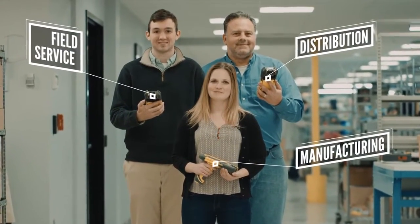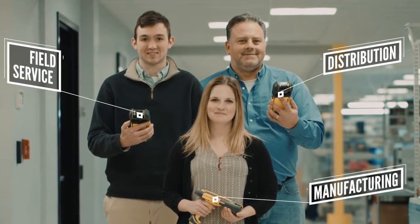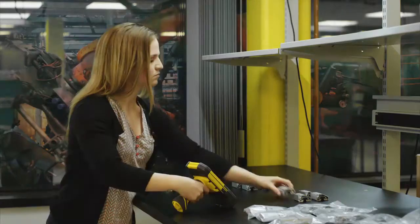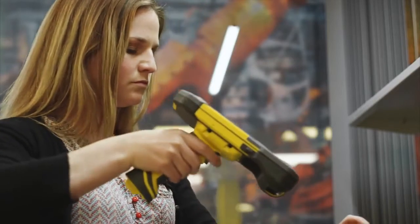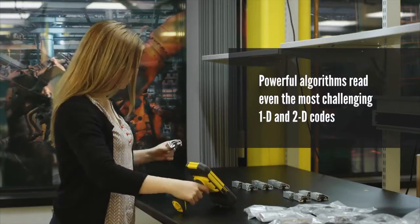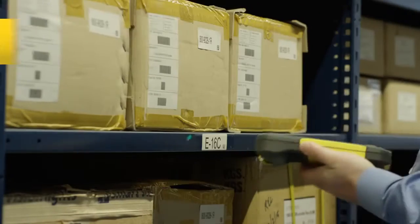These three work for the same company. They perform different tasks and have different requirements, but they all count on the MX-1000 to do their jobs. Elise works in manufacturing and needs the flexibility of all-day scanning. Fortunately, the available pistol grip on the MX-1000 doubles battery life to make sure Elise can keep on scanning non-stop all day long.